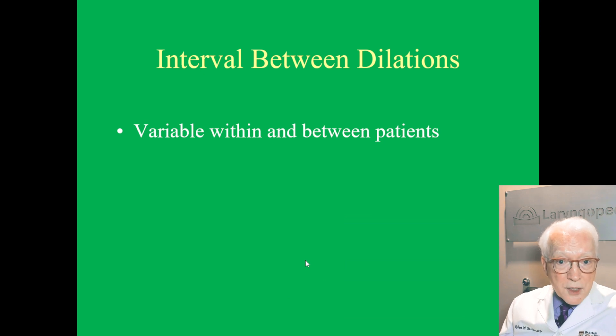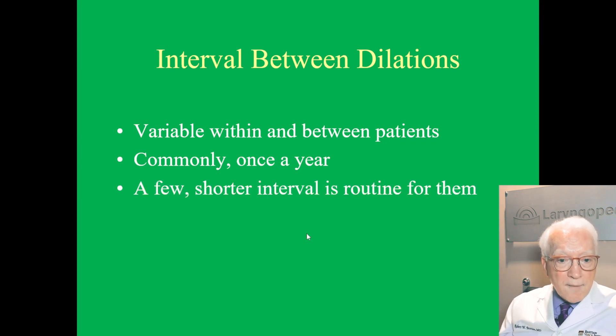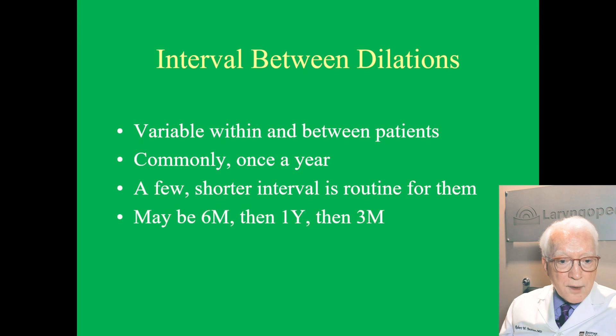The interval between dilations is variable both within and between patients. Commonly it's once a year, but for a few people a shorter interval is routine — it may be six months, then a year, then three months for an individual. More commonly, once a person's interval is sort of determined, it tends to be somewhat consistent. So one individual may say about every nine months for me, another may say every couple of years. So it's kind of different.